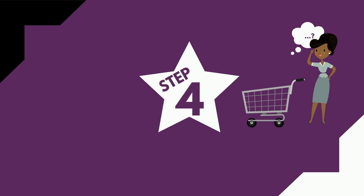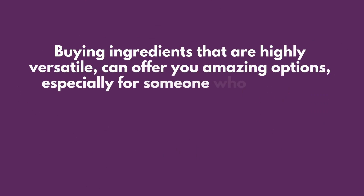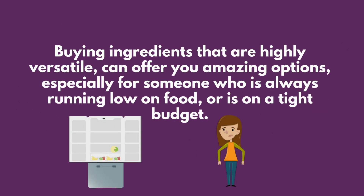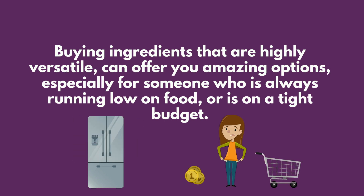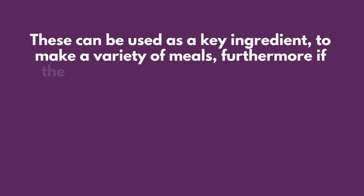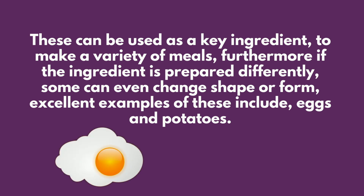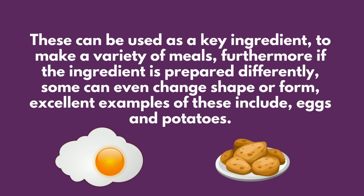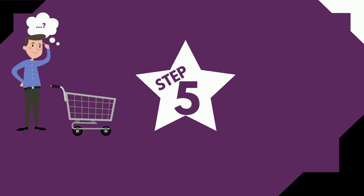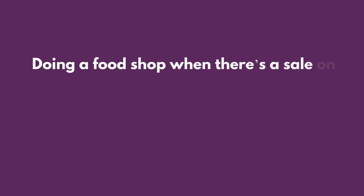Step four: buy versatile ingredients. Buying ingredients that are highly versatile can offer you amazing options, especially for someone who is always running low on food or is on a tight budget. These can be used as a key ingredient to make a variety of meals. Furthermore, if the ingredient is prepared differently, some can even change shape or form. Excellent examples of these include eggs and potatoes.